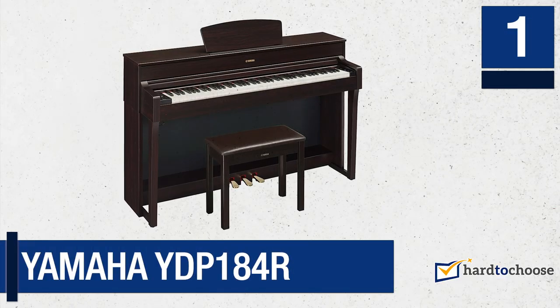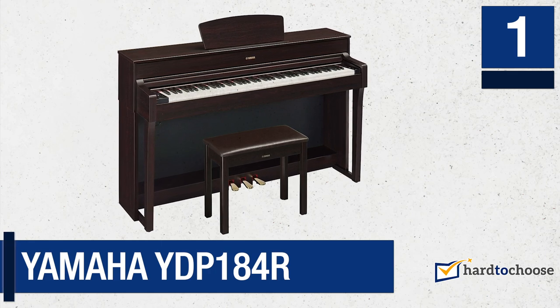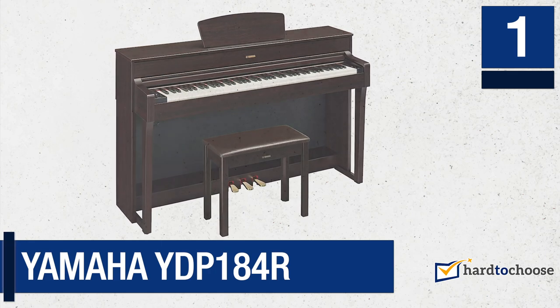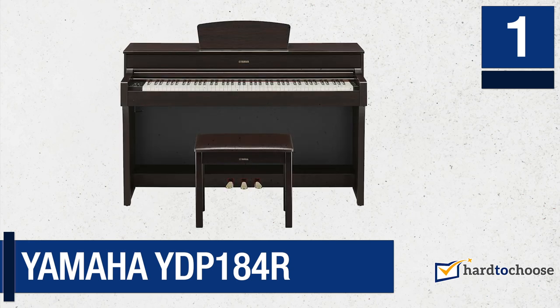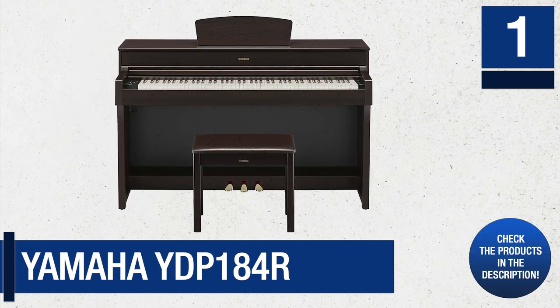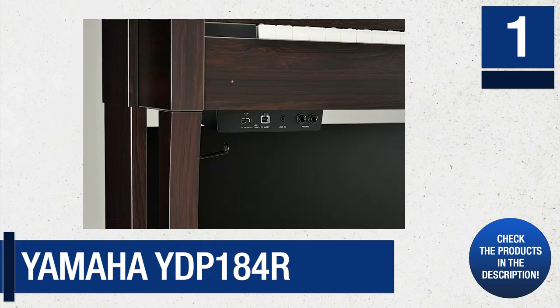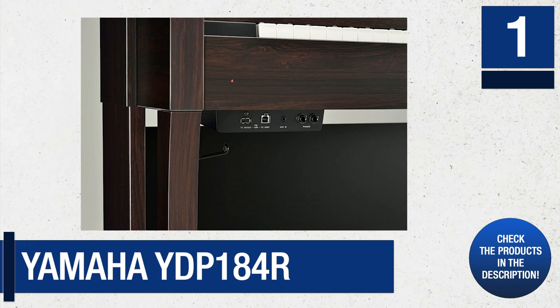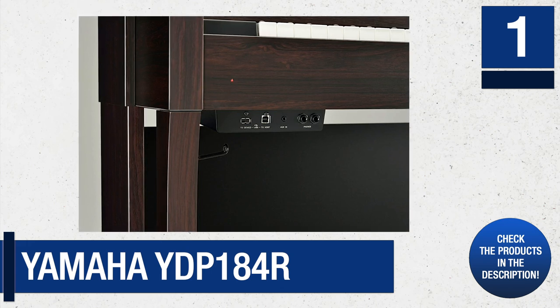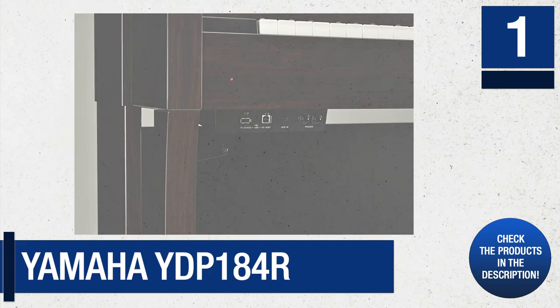Number 1: Yamaha YDP-184R. Yamaha is a particularly reputable brand in the world of quality musical instruments, and the Yamaha YDP-184R is no exception. Available in dark rosewood, black, and black walnut, Yamaha has aesthetics in mind while designing this. It is one of the most advanced digital pianos Yamaha has ever made, and its number of functions is incredible.